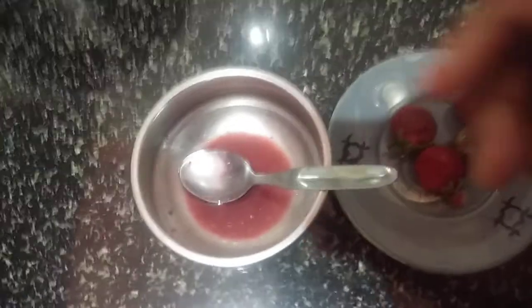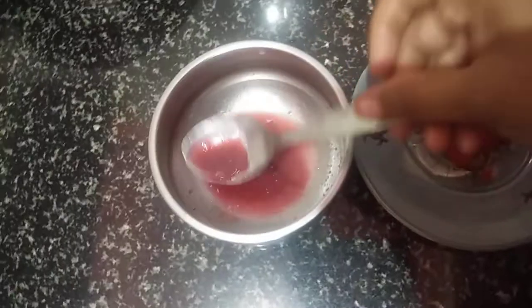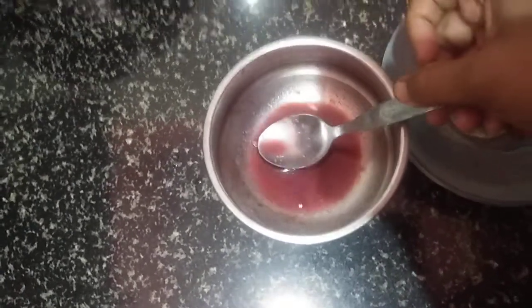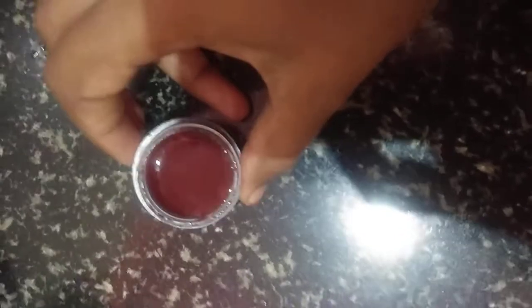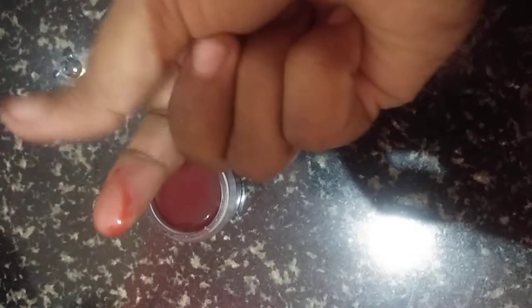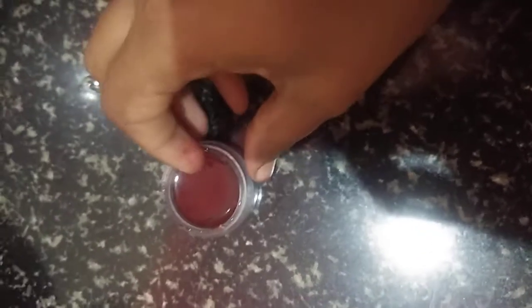After melting it looks like this. Now we can store it in a tight container. The strawberry lip balm is ready. You can apply it — it will make your lips pinker in two days.